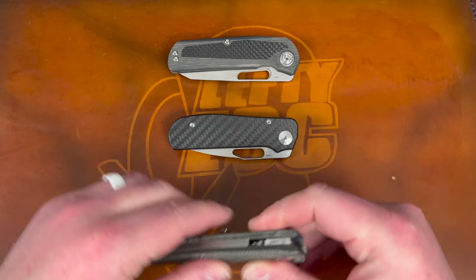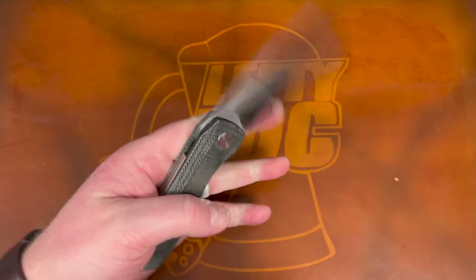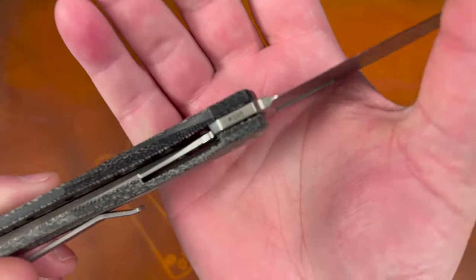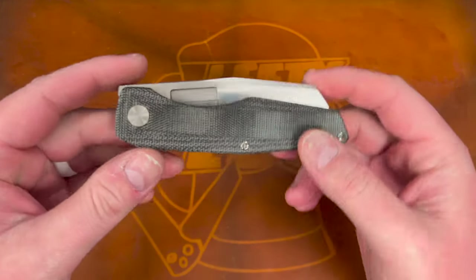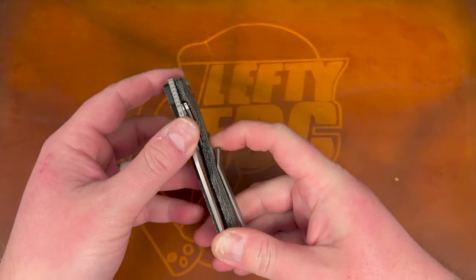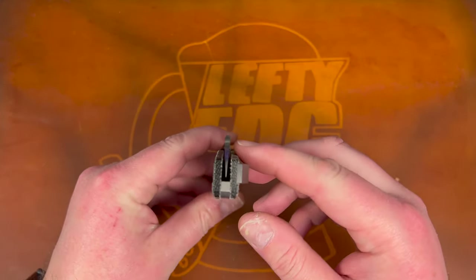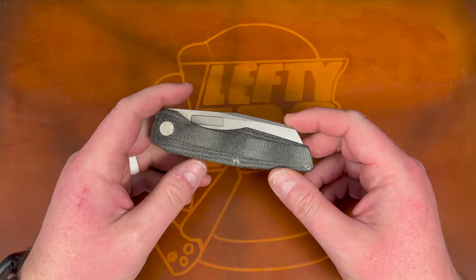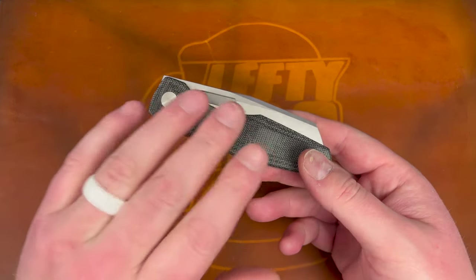Let's go through the knives and I'll tell you which one's my favorite — I love them all, but I do have a favorite. Let's start with the Vero. This came out in the summer this year; this is the Axon liner lock. You guys may know I had the right-handed version early on the channel and really loved it. I ended up selling it, but the fact that he came out with a lefty model really excited me.